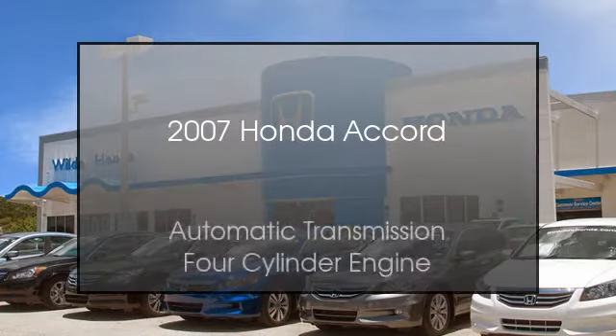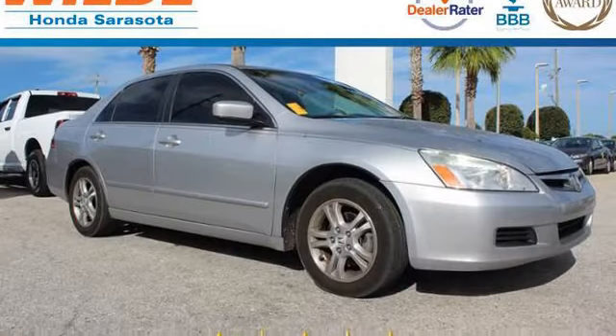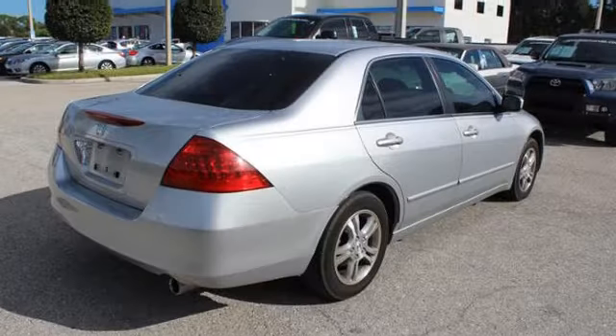This is a 2007 Honda Accord. This car has an automatic transmission and a four-cylinder engine.